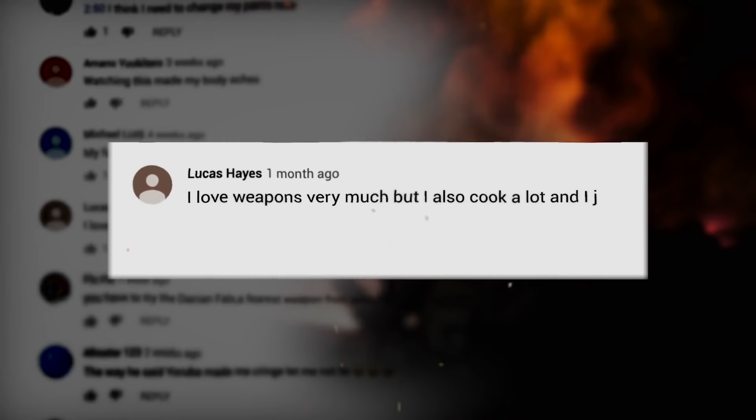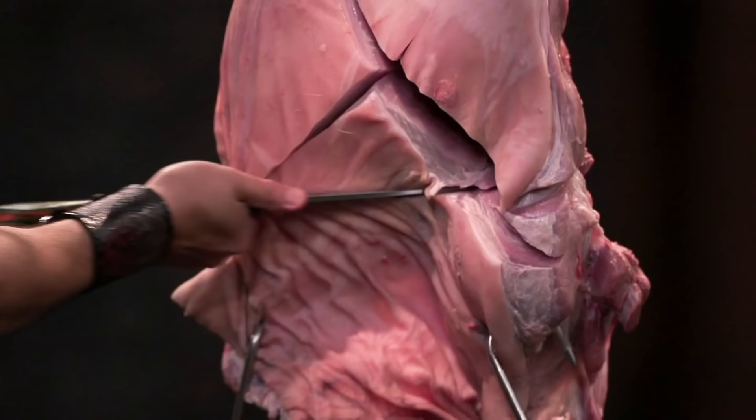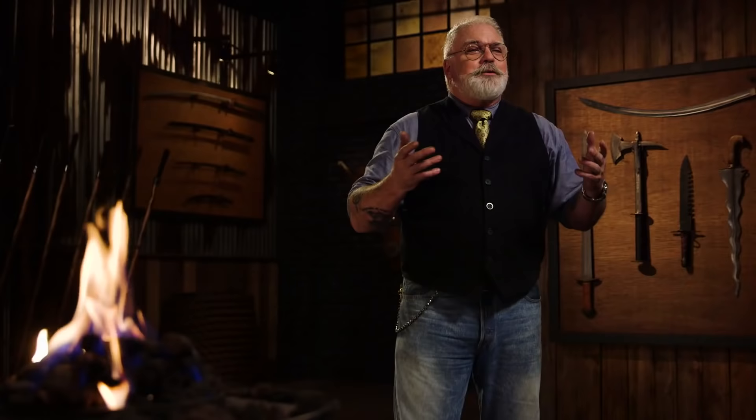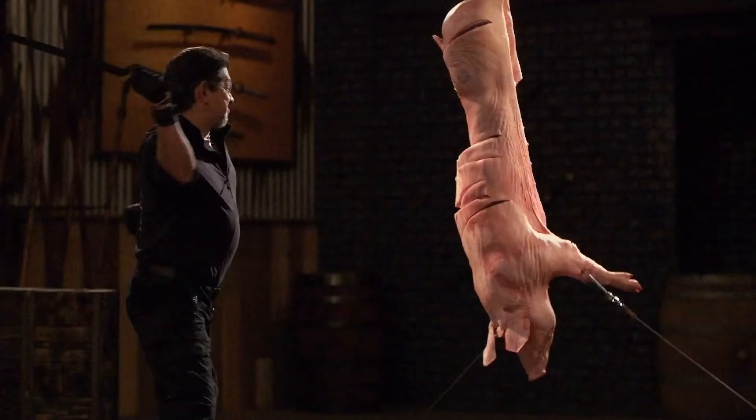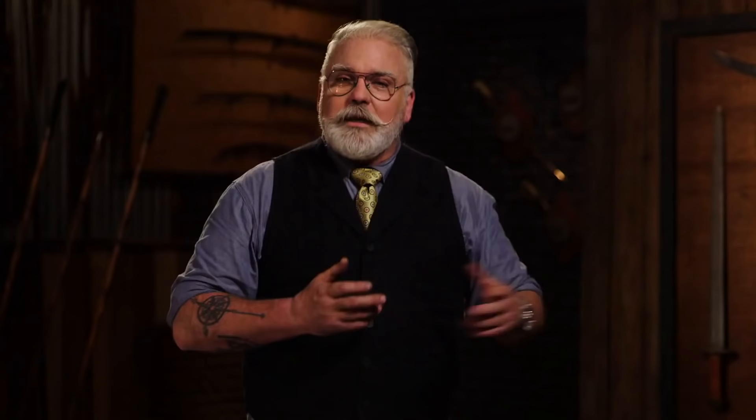I love weapons very much, but I also cook a lot. And I just wanted to know where all these sliced up meat hunks go and how much of them go to waste. Well, all those pig carcasses, boar carcasses, those all go to a wolf sanctuary in upstate New York. When we cut up the salmon, that usually gets filleted by myself and goes in my refrigerator.